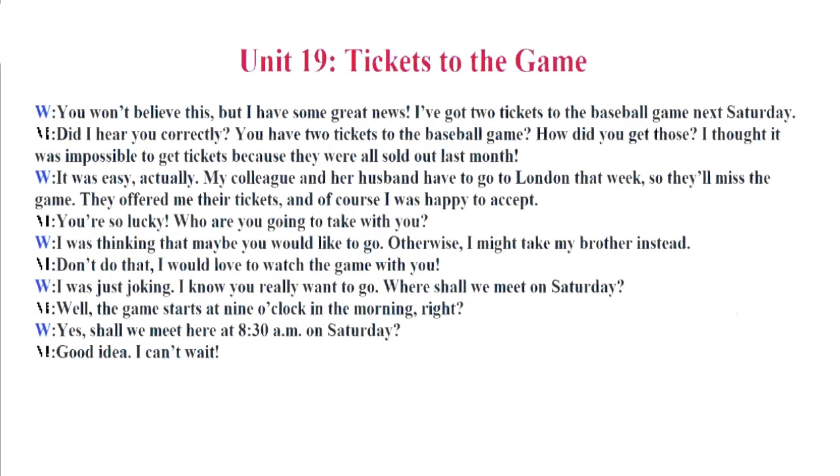You're so lucky. Who are you going to take with you? I was thinking that maybe you would like to go. Otherwise, I might take my brother instead. Don't do that. I would love to watch the game with you. I was just joking. I know you really want to go. Where shall we meet on Saturday? Well, the game starts at 9 o'clock in the morning, right? Yes. Shall we meet here at 8:30 a.m. on Saturday? Good idea. I can't wait.